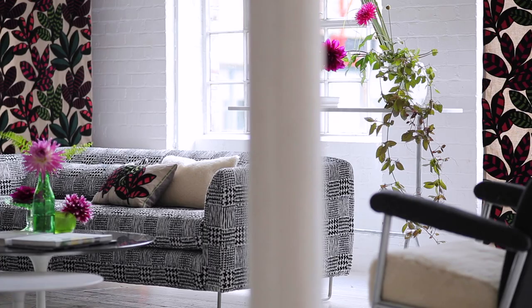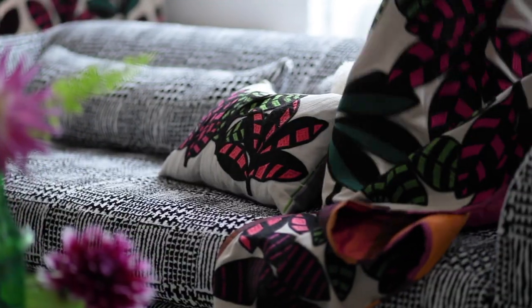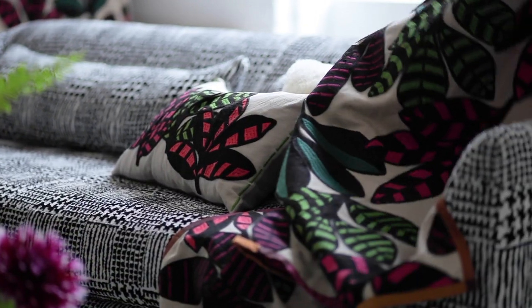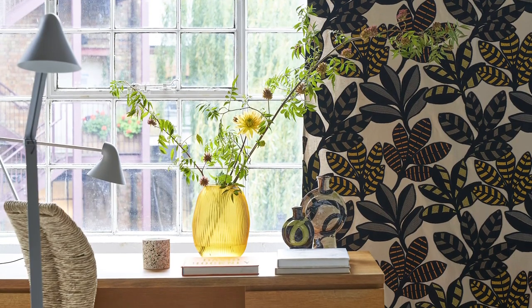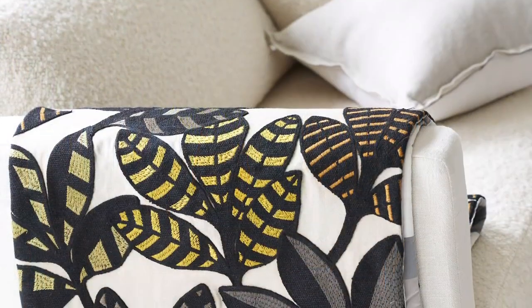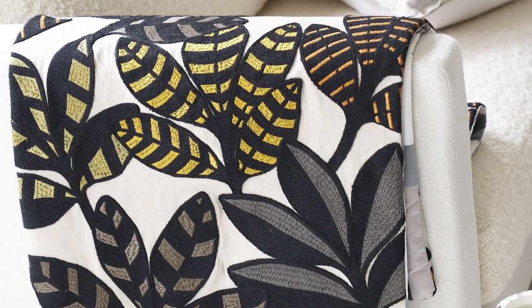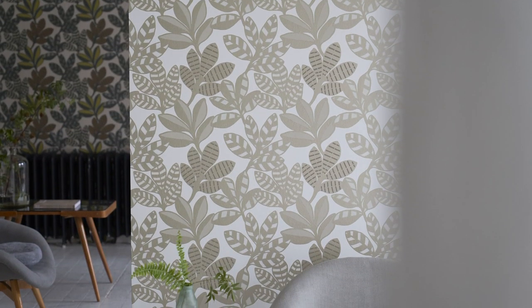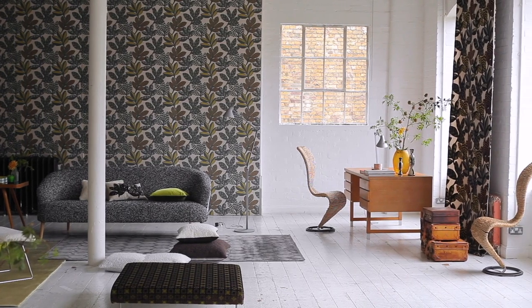Tanjou. This is embroidered, very, very heavily embroidered, almost like a crewel work. And there are two colors in this design, Tanjou, and I absolutely love it. It's very strong, but it's got this wonderful feeling of the earth. These are more earth tones, which of course are just brilliant with all our earth tones paint.